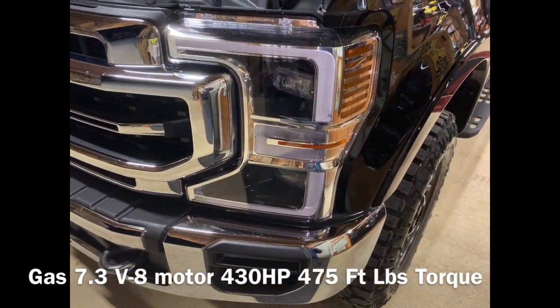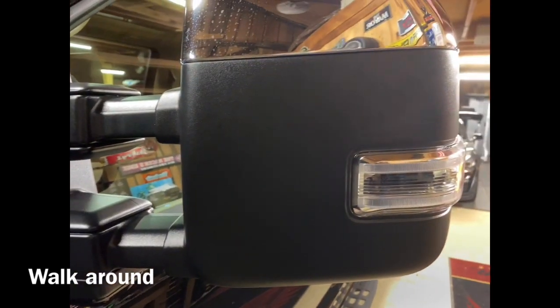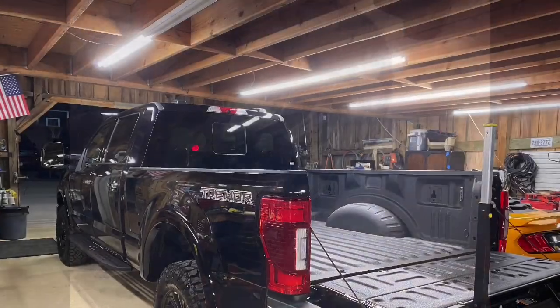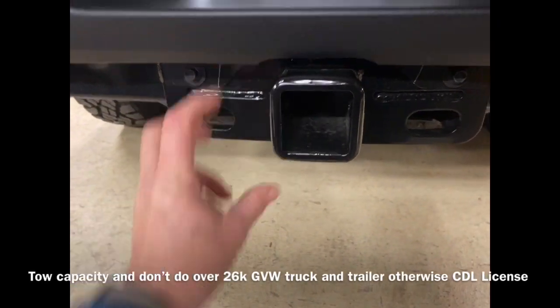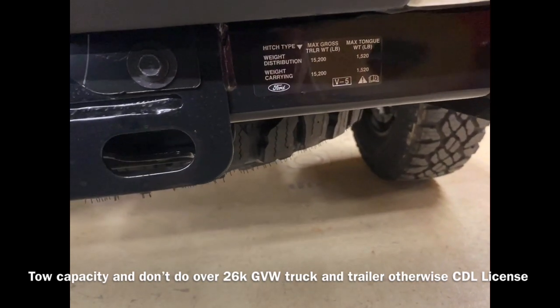It's got the LED light assembly setup, which is really nice. Got the nice chrome accents on the mirrors — really cool. Of course these expand out and fold back in. That's your keyless entry. And that's a really good Goodyear Wrangler tire.